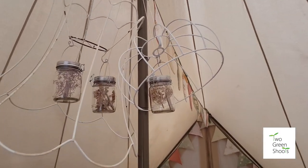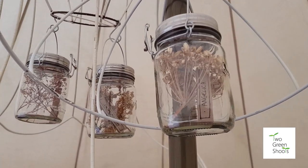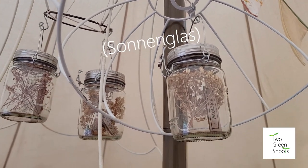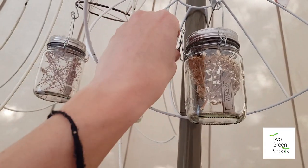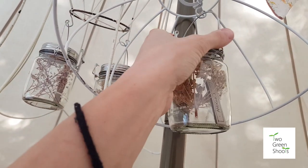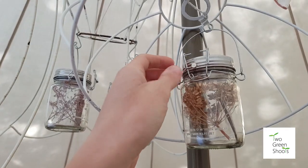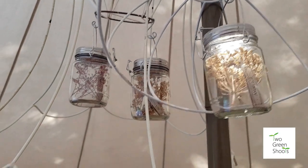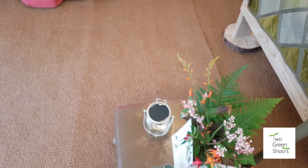We've got some really gorgeous lights — they're jars with different botanicals inside. They're actually made by a German company who started a project in South Africa working with really deprived communities. You take them out during the day to charge them up, and then at night you bring them in, hook them up, flick a little switch, and on comes a light. We've got seven of them in total all around the bell tent, including some bigger ones and smaller ones.